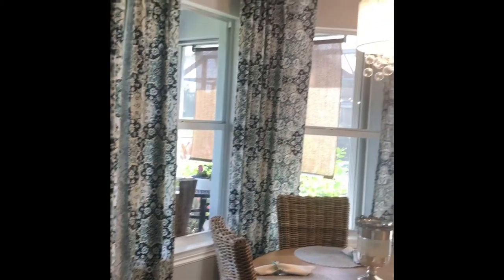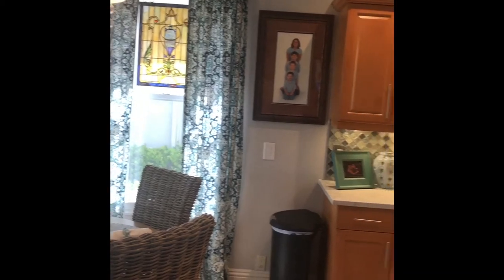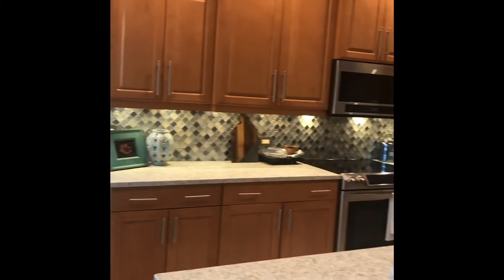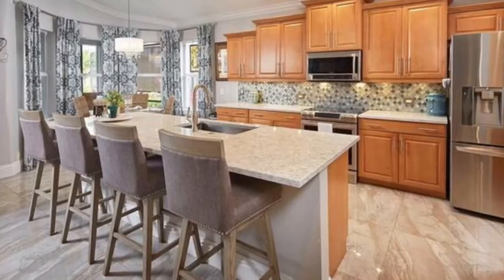In addition to the formal dining room, this home has a breakfast nook with bay windows overlooking the lake, large island with beautiful quartz countertops equipped with additional seating and stainless steel appliances.